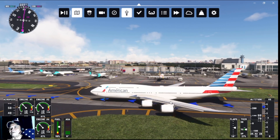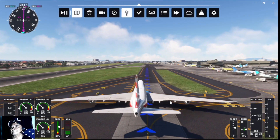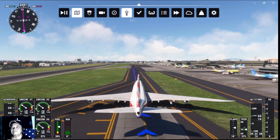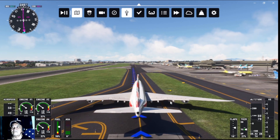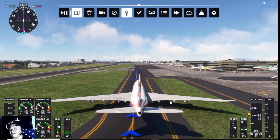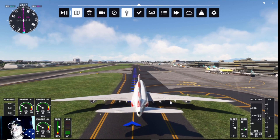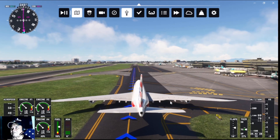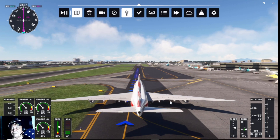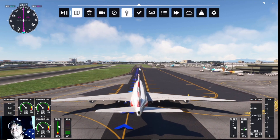We are proceeding to our assigned parking gate. On the 1 o'clock is Terminal 1, NIA — Nino International Airport, Terminal 1. We don't know where we are going to park; we just follow the Taxi Ribbon — they call it the blue one. You see this blue one, the Taxi Ribbon — it will guide us through to our parking gate.